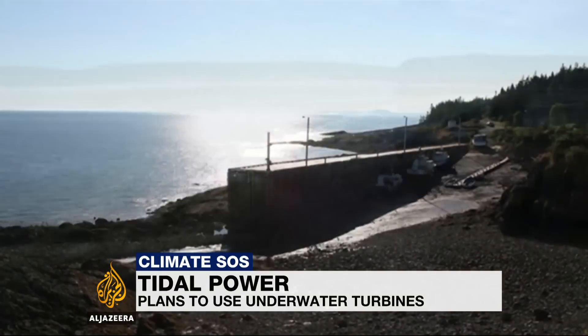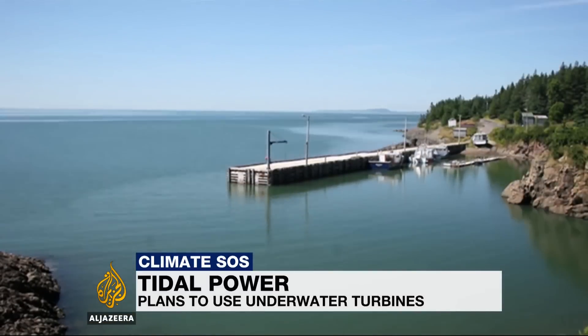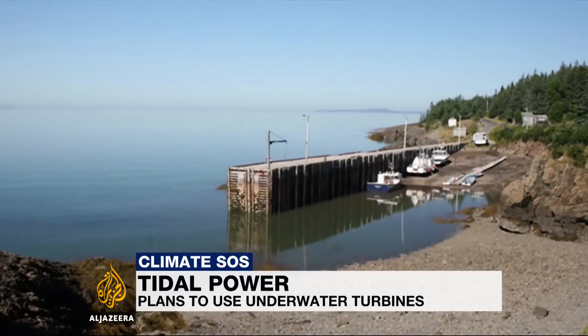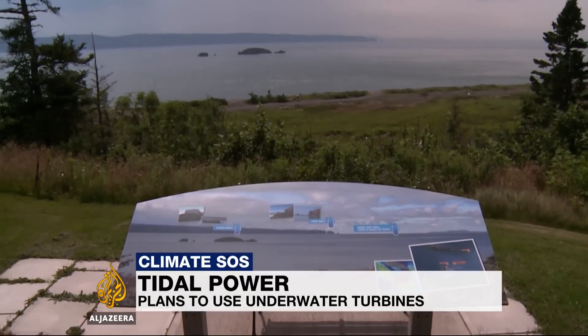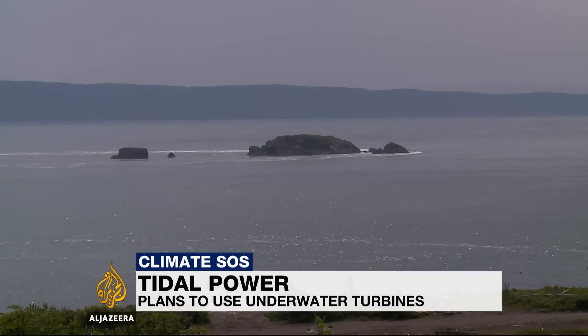Can the planet's biggest tides be used to generate power? That's what they're exploring here on the shores of the Bay of Fundy's narrowest point. 14 billion metric tons of water, more than the combined flow of all the world's rivers, moves through this passage each day.